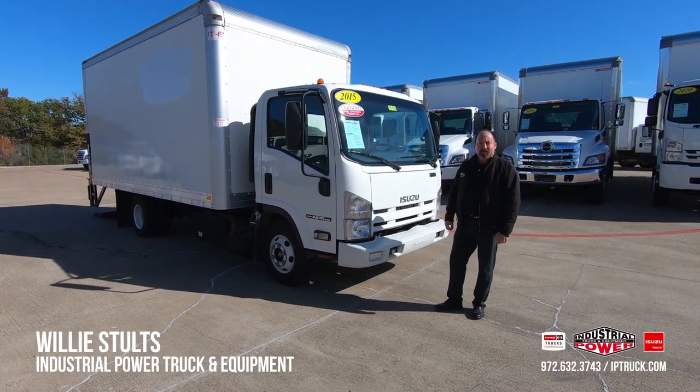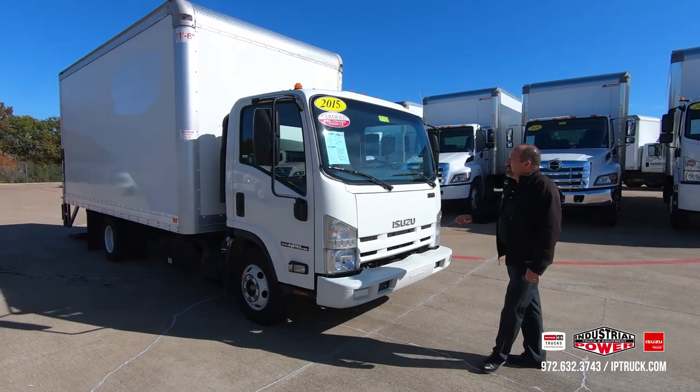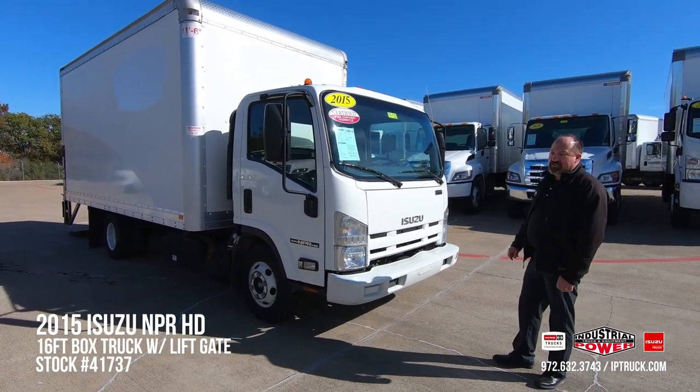Hi, Willie Stultz here, Used Truck Sales Manager at Industrial Power Truck and Equipment. Today we're going to do a walk around on this 2015 Isuzu NPR-HD.